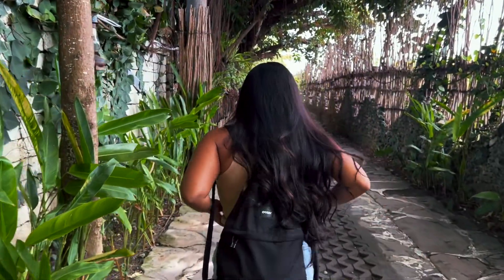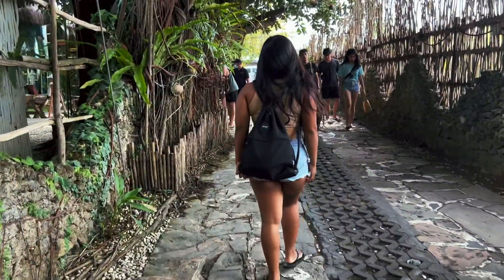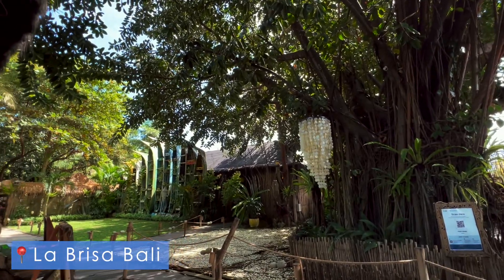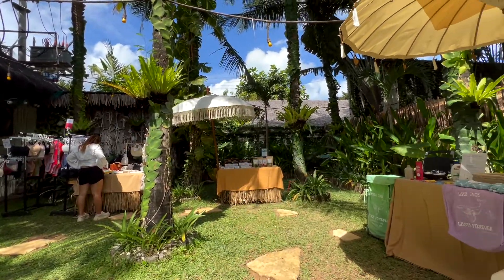Here we are. Labrissa is actually a restaurant in Canggu. It is located in front of the beach, so it's a really nice place to go to enjoy your day and watch the sunset in Bali with your friends or family.